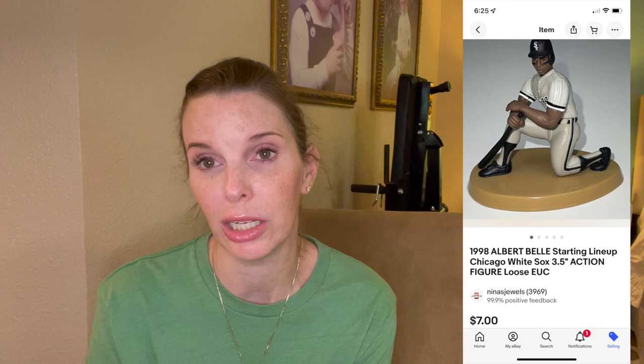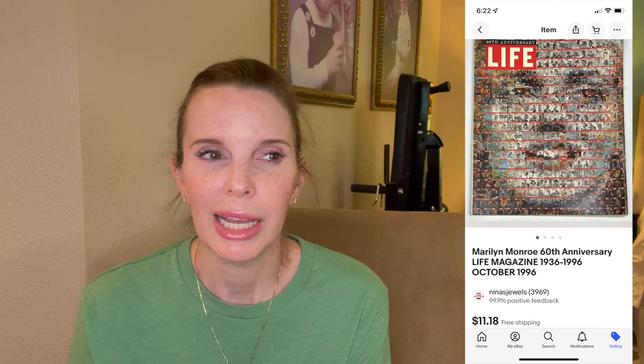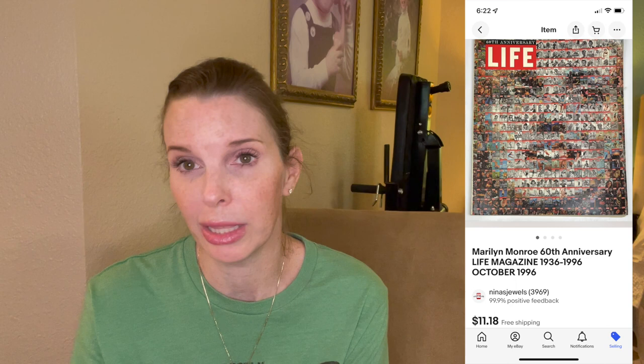Next up was a Life Magazine Marilyn Monroe 60th Anniversary Edition found in the Goodwill bins. It wasn't in perfect condition but wasn't terrible either. I picked it up on gut instinct because there are a lot of Marilyn Monroe collectors out there. I thought if it wasn't worth anything we'd just recycle it. We listed it for $12.99 and it sold on offer to buyer for $11.18 — we had paid $1.50, so we did make money on it.